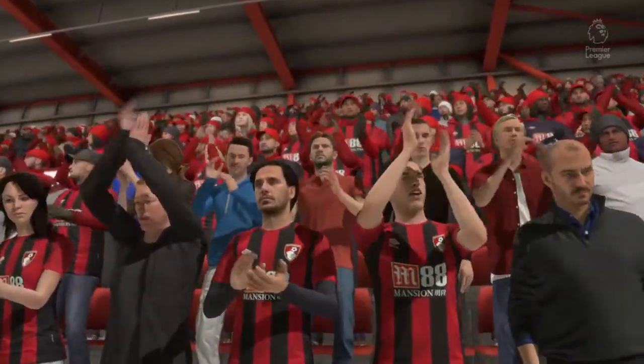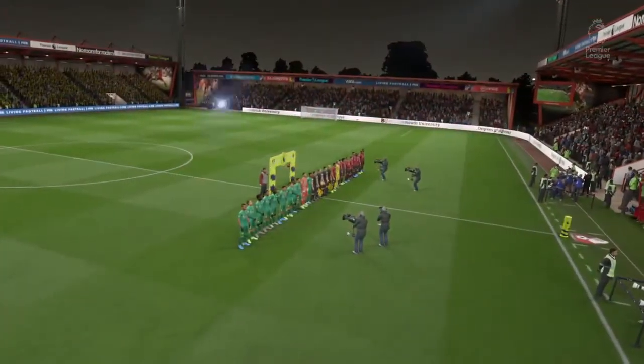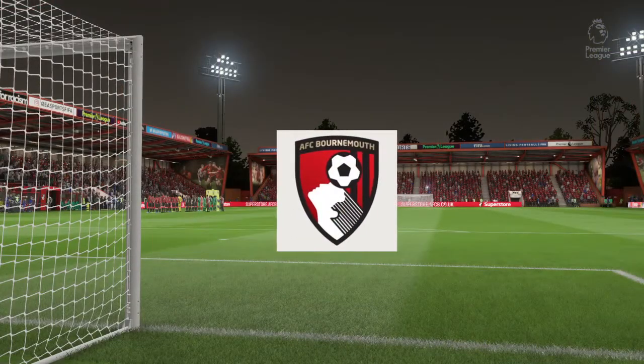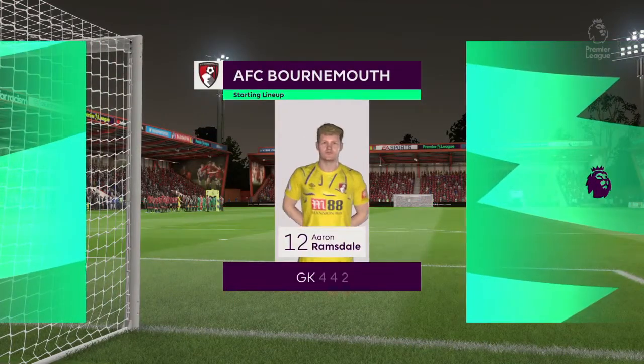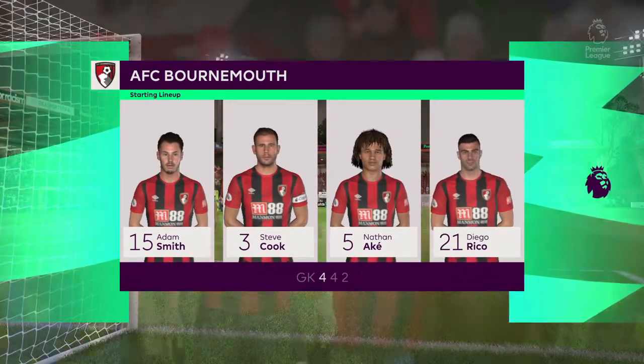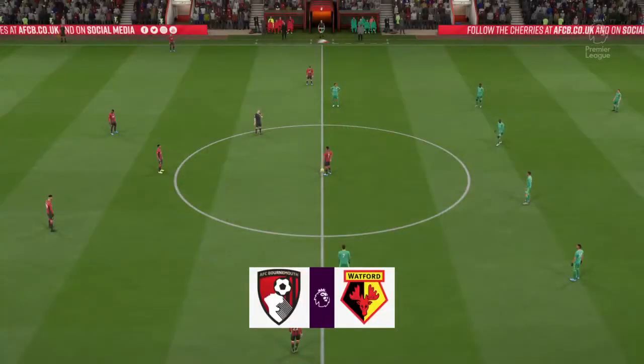I think the first ten minutes might tell us how this match is going to pan out — who can gain the upper hand, who can get hold of this ball and ask all the questions. Bournemouth are going to go with this team today. Nathan Ake starts alongside Steve Cook at the back. Ryan Fraser plays alongside Harry Wilson in the wide position. Callum Wilson plays alongside Joshua King in attack.